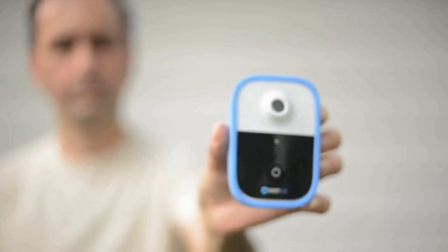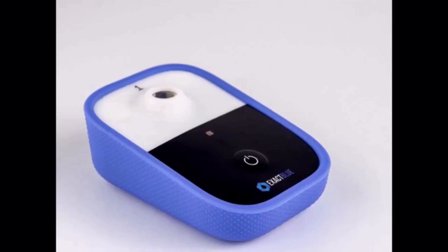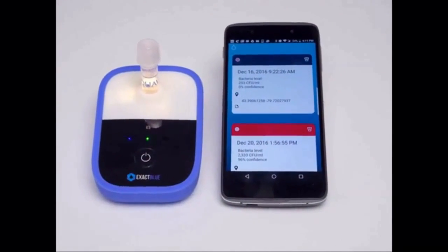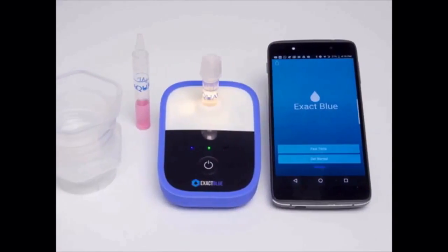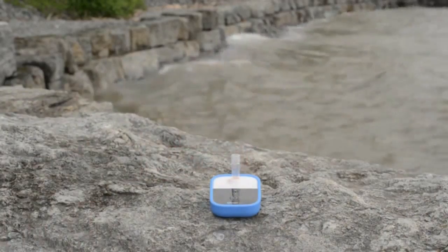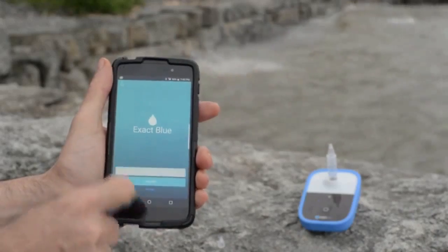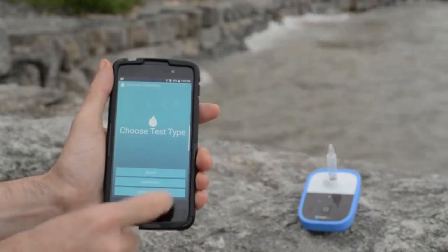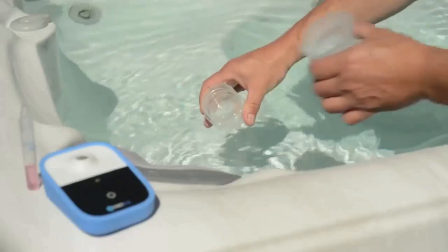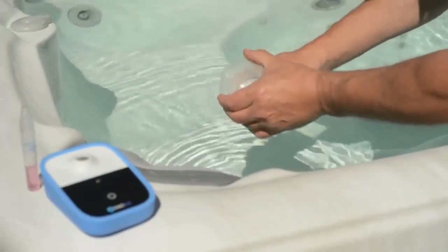Introducing Exact Blue, the world's first handheld smart device that tests for water contamination and provides results in minutes. Exact Blue puts you in control by letting you test the quality of your water. Exact Blue transforms your smartphone into a water testing laboratory. You can perform a water test anywhere, anytime.